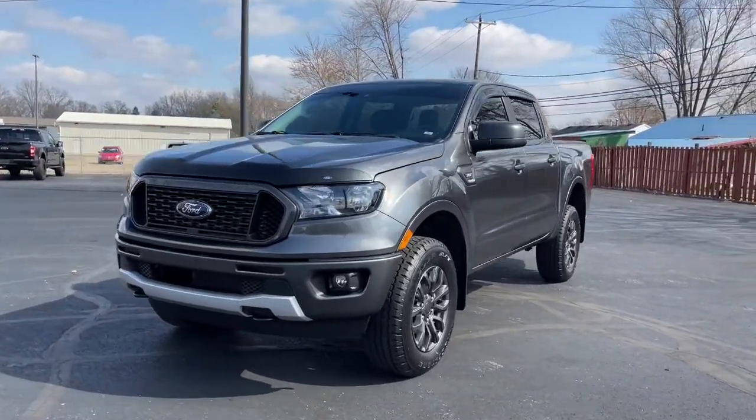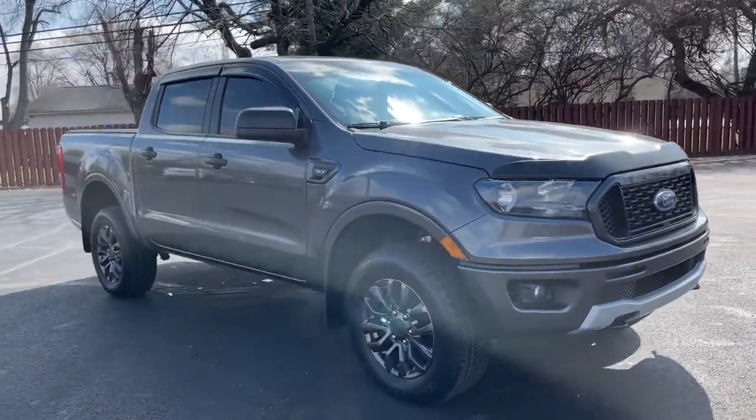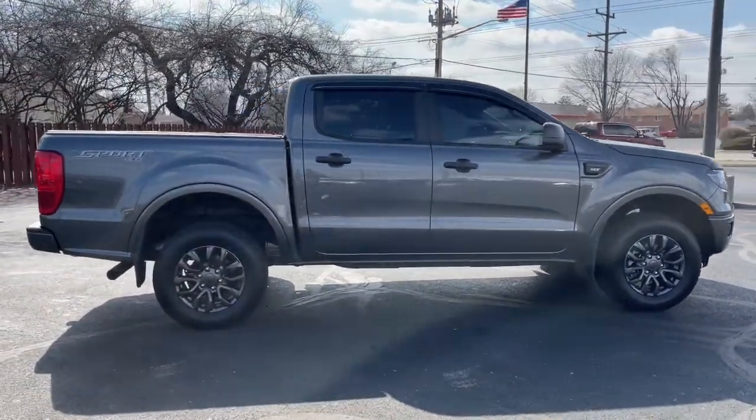Your next car could be the 2020 Ford Ranger. With less than 30,000 miles on the odometer, this vehicle stands out from the rest. Here's a Ford Ranger, the midsize pickup that's both smart and tough.